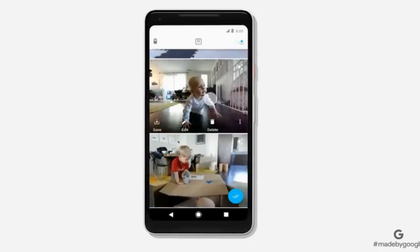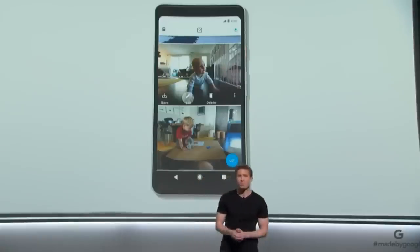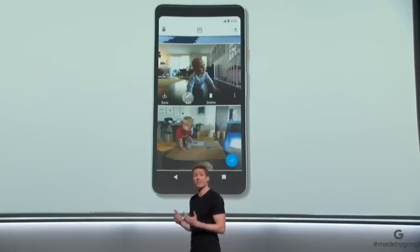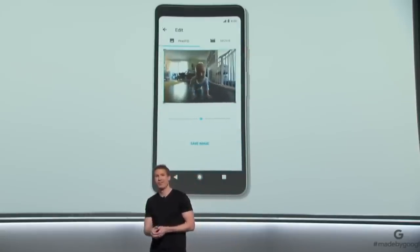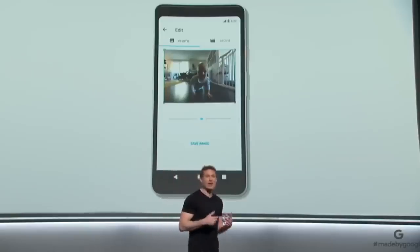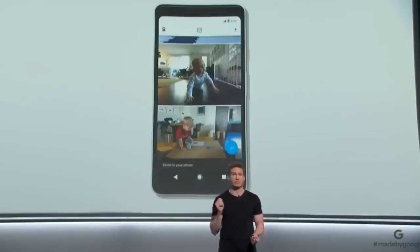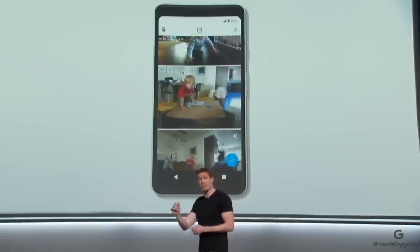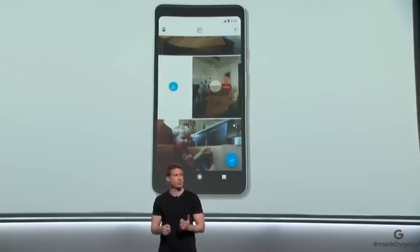We call those, of course, Clips. You can save them as a motion photo, or choose any frame to save as a high-resolution still. It's like having my own photographer shooting and choosing the best moments for me. I just have to swipe to save to Google Photos, which can automatically make movies out of your Clips in seconds.